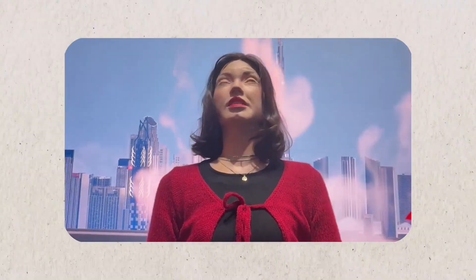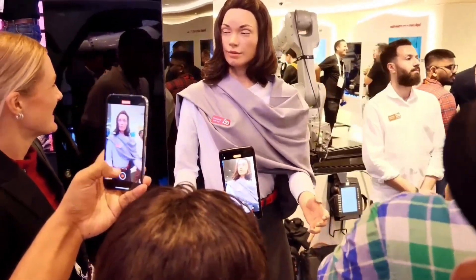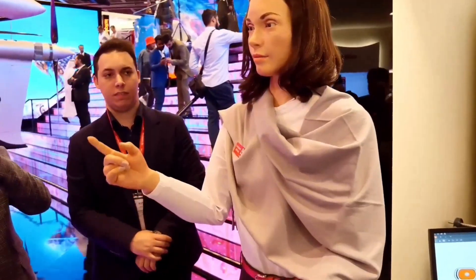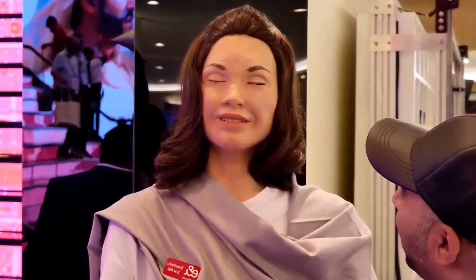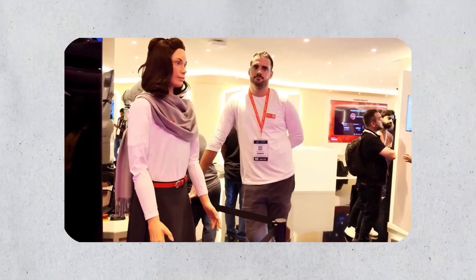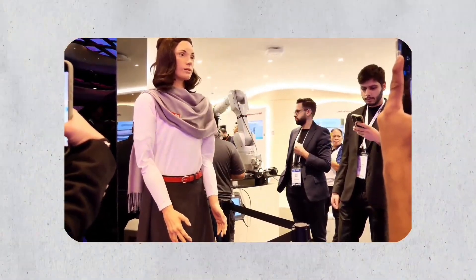What makes Amira different is her ability to study human behavior and analyze conversations. She responds to audiences differently, which makes her great in open environments such as museums, exhibitions, and shopping malls. Her AI algorithms enable her to create context and help maintain a natural flow of conversation. The high-resolution cameras inside her eyes track movement and maintain eye contact, making the interaction more personal.